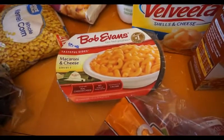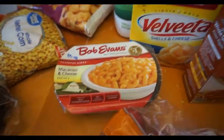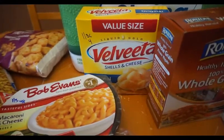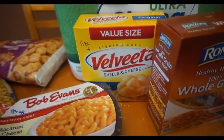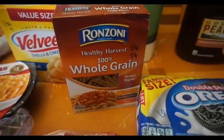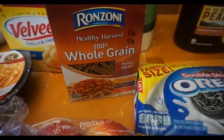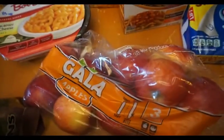I got the Bob Evans macaroni and cheese — you can have a third cup for four points. I also got the big size of the Velveeta, which is what I'm going to make on Easter Sunday, also a third cup for four points. This pasta is what I'm going to use with the chicken and sun-dried tomatoes — you can have three quarters cup dry for five points.